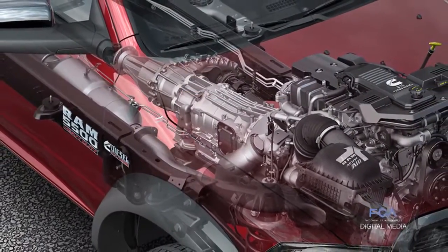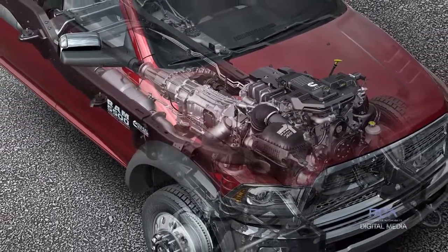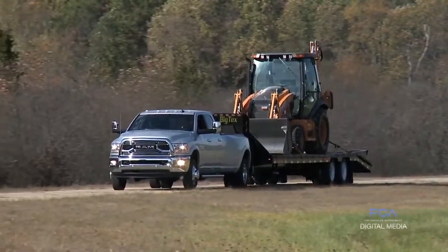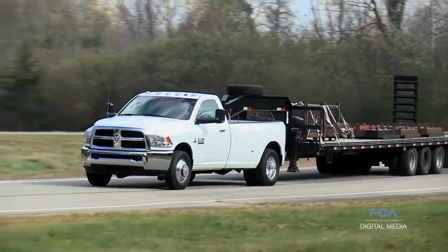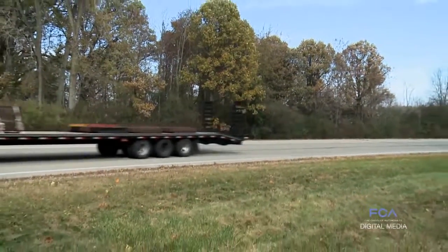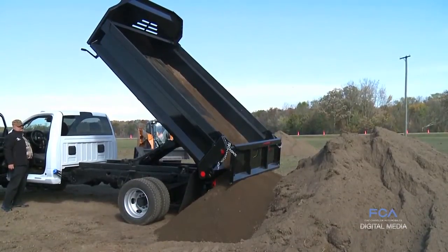Heavy duty, we can't overlook that. This year with our Cummins diesel, we introduced for the 2016 heavy duty lineup a high output engine that produces 900 pound-feet of torque, which is just incredible. That delivers 31,210 pounds of towing capability — best in class in this segment, no one can come close to that. We take all of that capability and it's what customers ask for with a heavy duty truck. These trucks have to deliver day in and day out, and that's what these heavy duty trucks do.